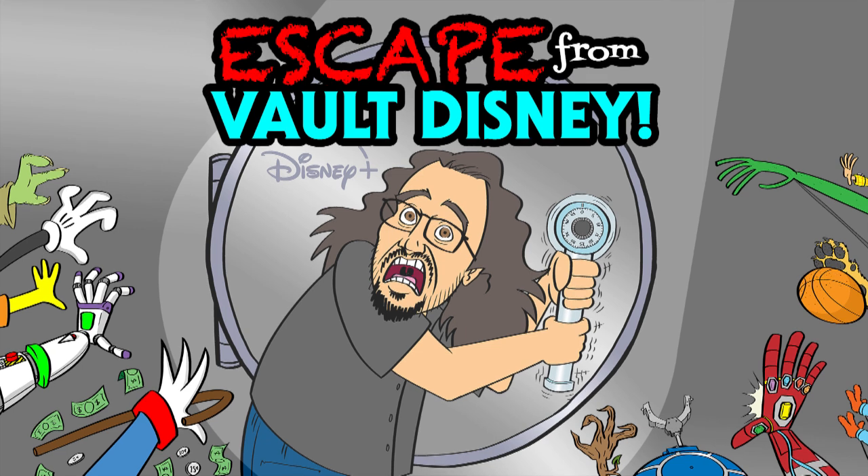To all who come to this happy place, welcome one and all, to our very special Some Jerk With a Camera 10th anniversary episode of Escape from Vault Disney — the podcast where we review movies, TV shows, and short films available on the Disney Plus streaming service, usually chosen completely at random. I'm Some Jerk With a Camera, a.k.a. your host, Tony Goldmark.